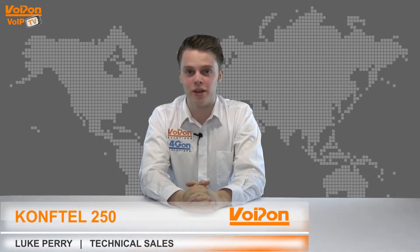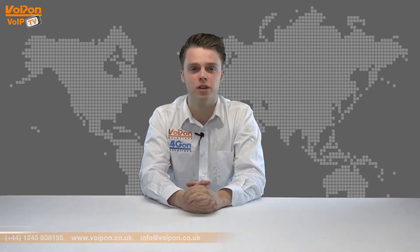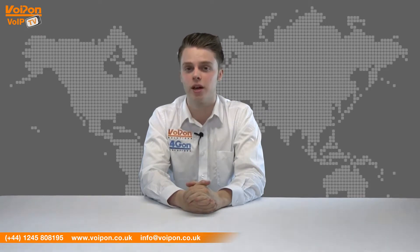Hello and welcome to VoIPTV, VoIPon Solutions Video Product Review Channel. I'm Luke Perry, part of the technical sales team at VoIPon Solutions and assist the company Forgion, both leading distributors of communications equipment and serving customers worldwide.